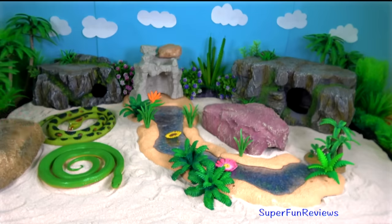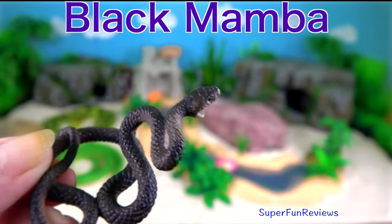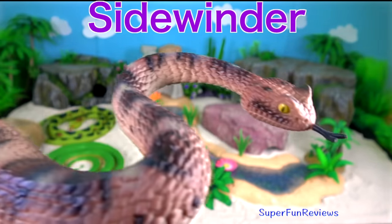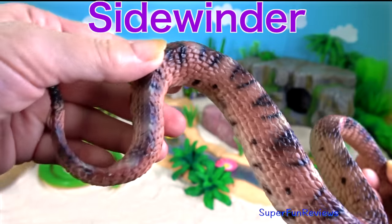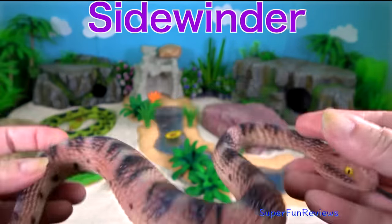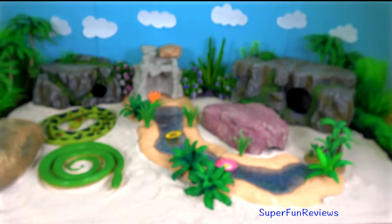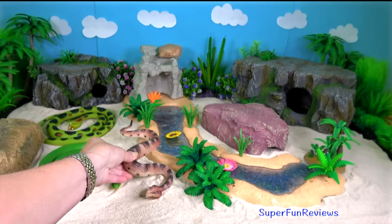The black mamba is one of the world's deadliest snakes. The sidewinder rattlesnake is a species of venomous pit viper. It is called a sidewinder because it uses a sidewinding motion to move across the sand.